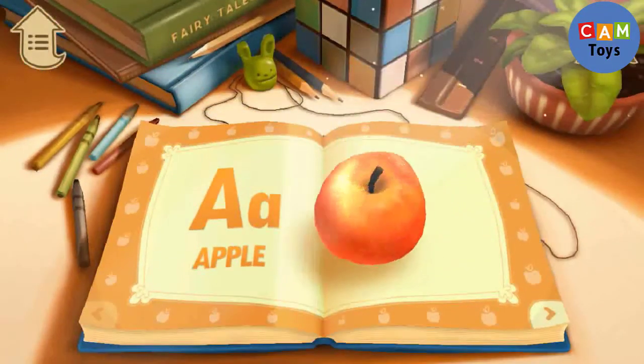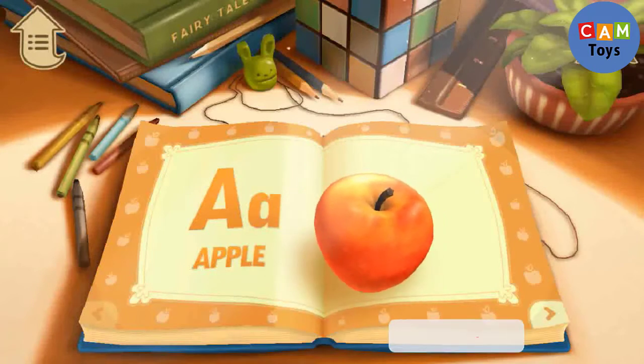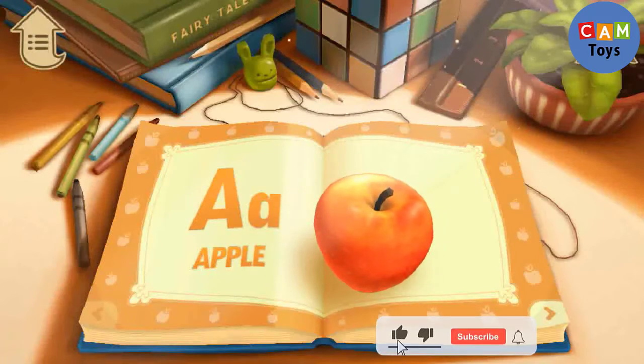A is for Apple. What color is the apple?